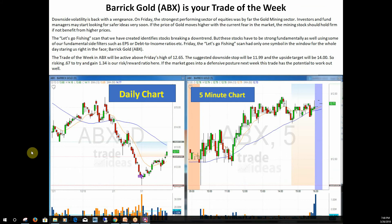Monday, as you know, is the day we pick our Trade of the Week, and this week's Trade of the Week is ABX. This came from our Let's Go Phishing scan that we have, and the more you get involved with the Trade Ideas software, the more you'll see the different scans we have set up.